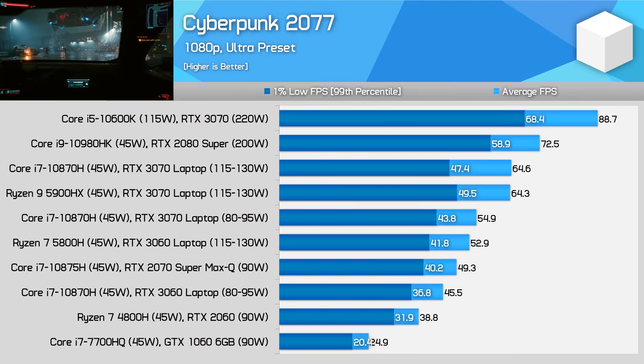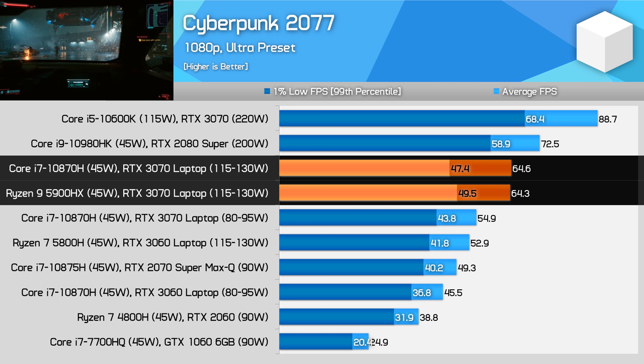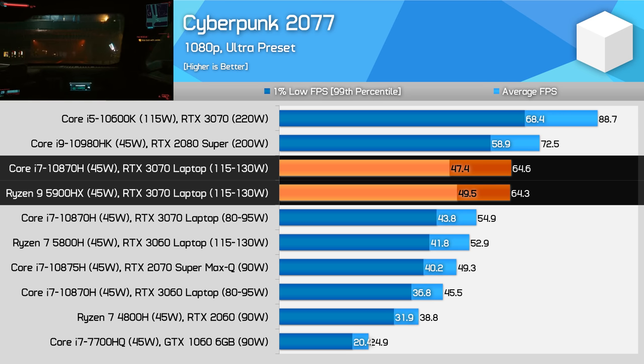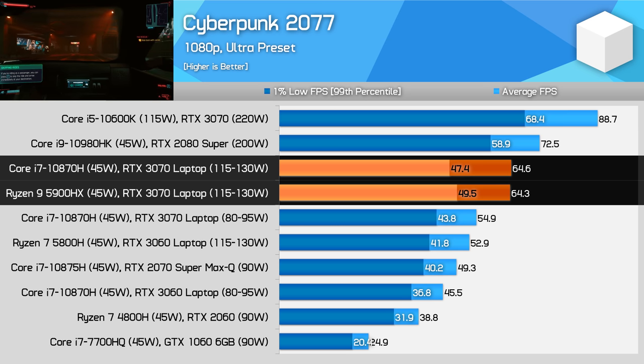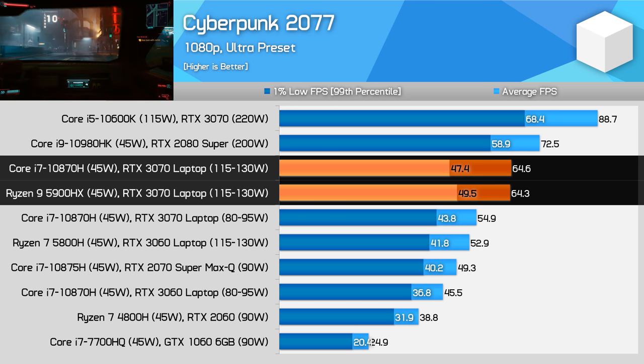Cyberpunk 2077 is GPU limited on today's laptops at 1080p. While the AMD system was slightly faster in terms of minimum performance, in general the 5900HX and 10870H deliver the same experience in this title. Interestingly, with dynamic boost I saw that the Intel system from Gigabyte was pushing GPU power and clock speeds a little higher than the AMD system here for a comparative reduction in CPU power, although this behaviour does seem to vary in GPU limited titles — sometimes everything is the same, sometimes the AMD system has more GPU power, and at other times the Intel system has more. There's no clear consistent behaviour, but ultimately performance is similar.